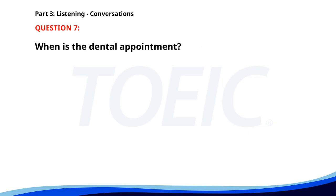Number seven. Hello, I would like to schedule a dental appointment. Of course. Are you available next Monday afternoon? Yes, that works for me. Perfect. We'll see you at 2 p.m. When is the dental appointment? A. Next Monday afternoon. B. Next Monday morning. C. Tomorrow afternoon. The correct answer is A: Next Monday afternoon.